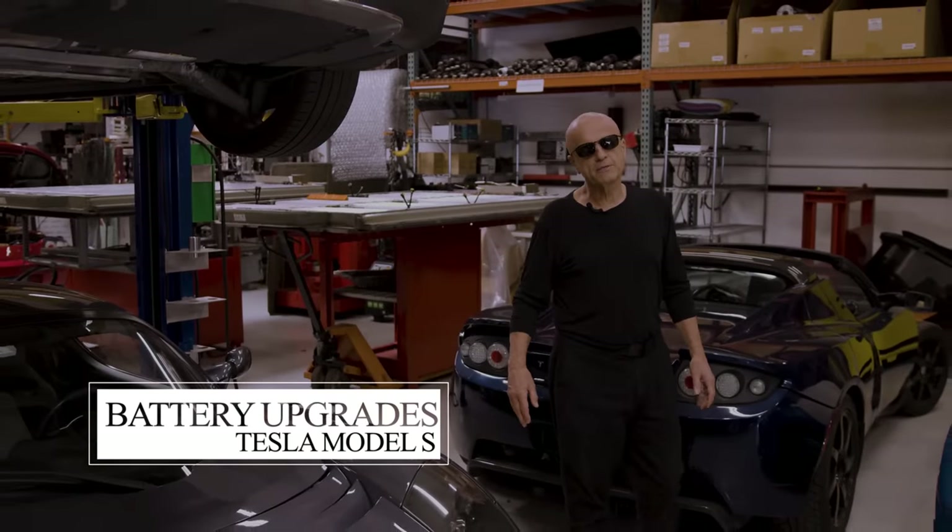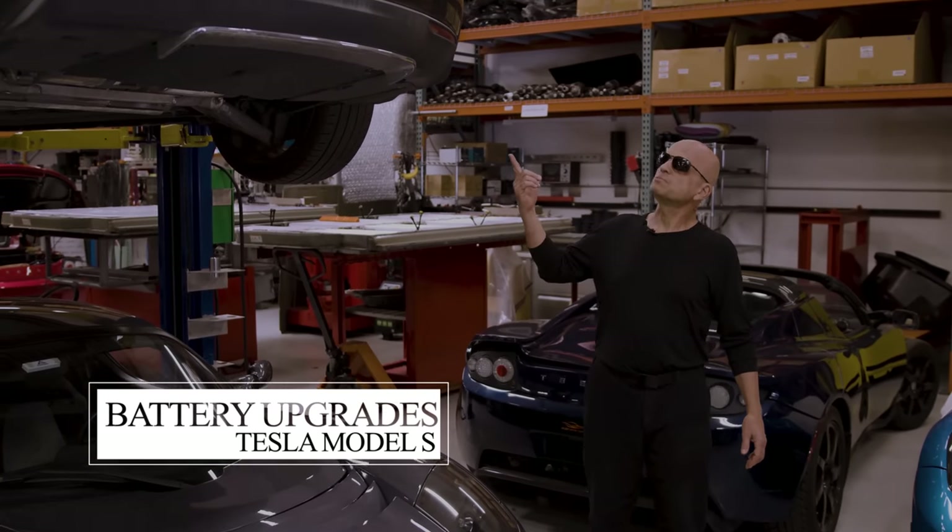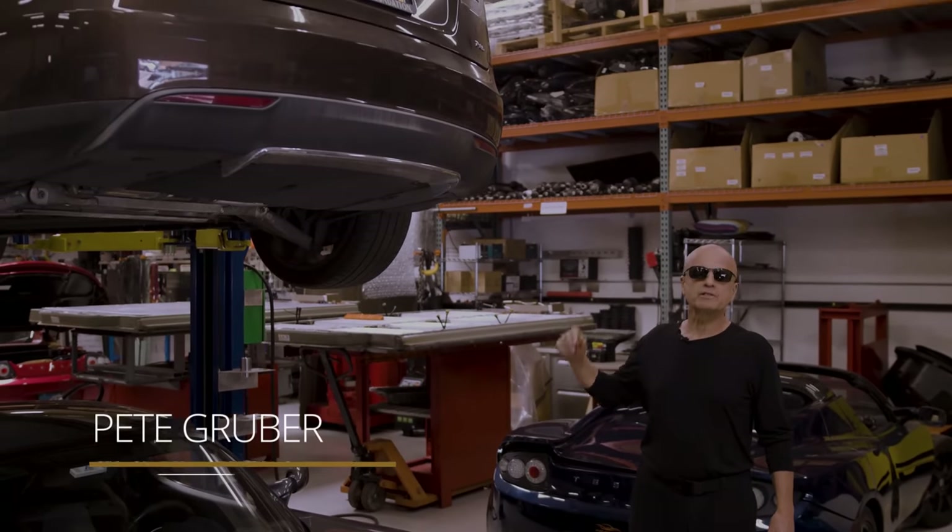Welcome back to Gruber Motor Company. Today's video is battery upgrade options for a Tesla Model S.